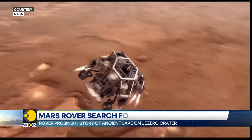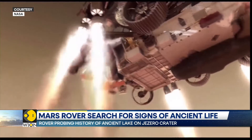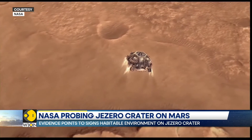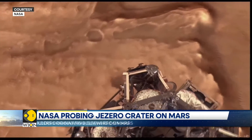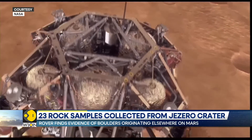The Perseverance rover collects samples using an abrasion tool that scrapes away at the Martian rock surfaces. It has collected 23 rock samples so far from different locations in the Jezero Crater and the river delta that fed into the lake.